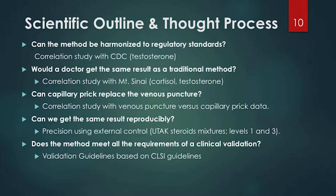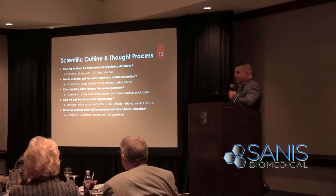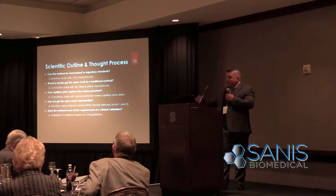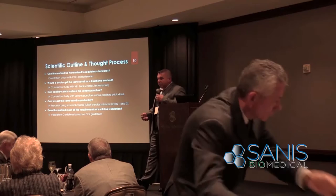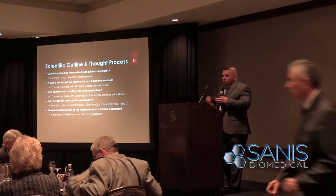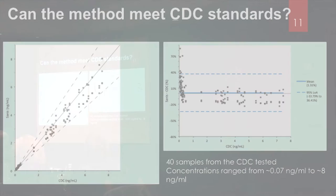If you measure testosterone in urine there's no clinical decision that can be made from that value. For us, it was especially important to determine whether a capillary finger prick could replace the venous puncture — we've seen in the media that some tests haven't shown good correlation, so establishing accuracy was a first priority. The other key question is: can you get the same result repeatedly? A stopped clock is right twice a day but isn't effective at keeping you on time. So we set out to show the scientific background and peer-reviewed thought process that went into this.